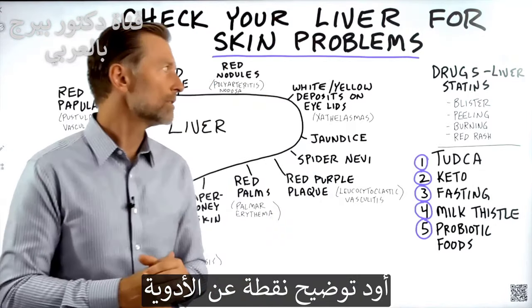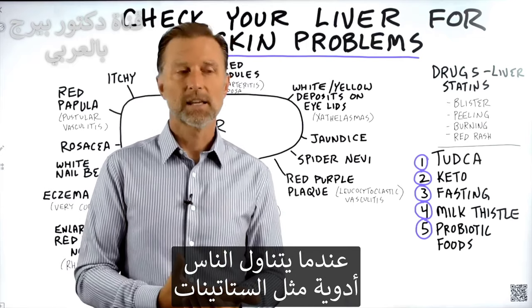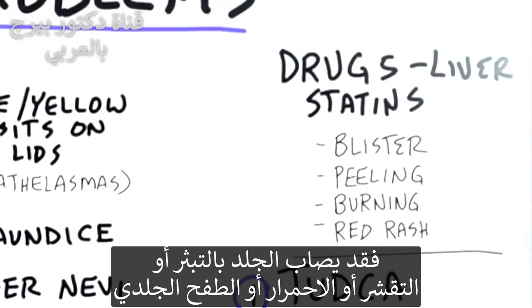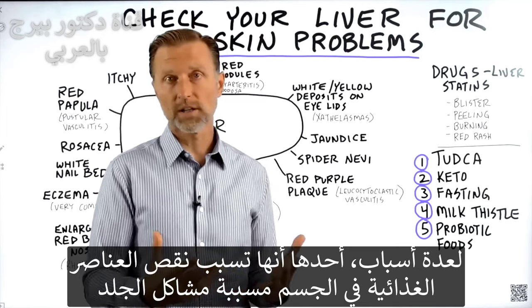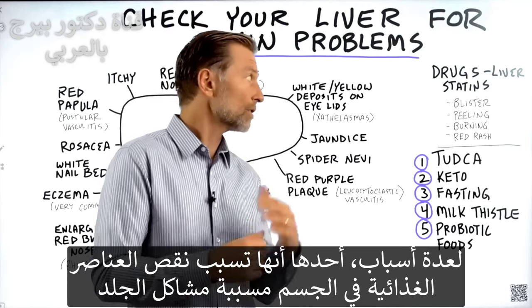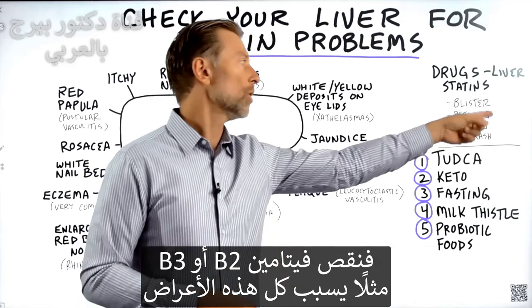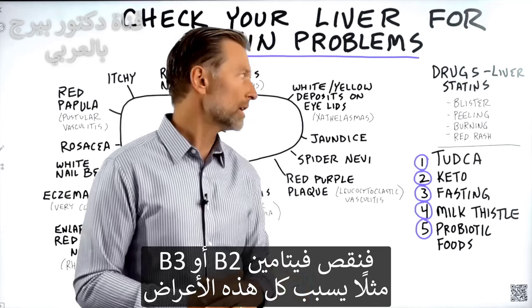One point about drugs: when people take drugs — like statins, for example — you can get blisters on the skin, peeling, burning, or a red rash for various reasons. One reason is they might deplete your nutrient levels and create a skin problem. For instance, a B2 or B3 deficiency will also create all of these symptoms.